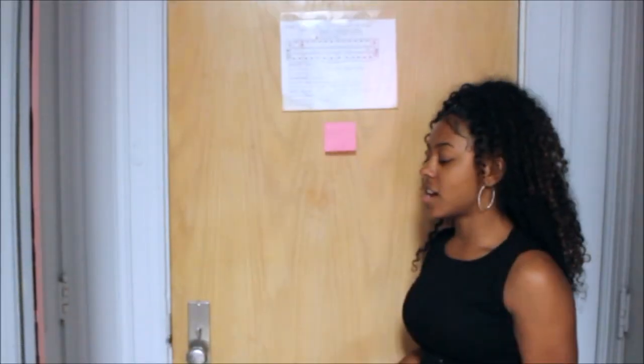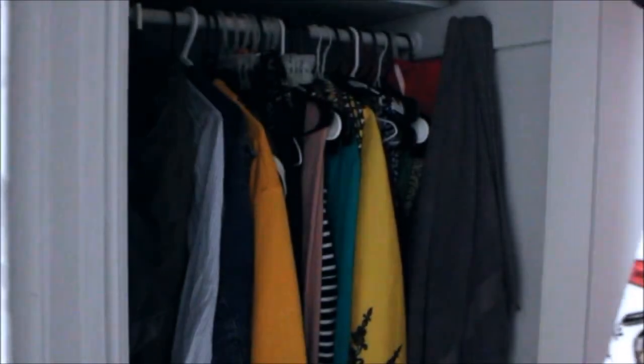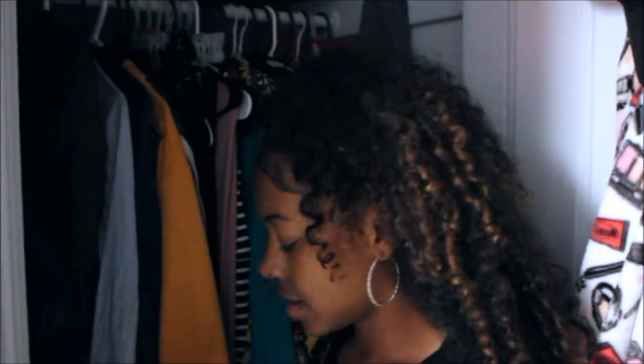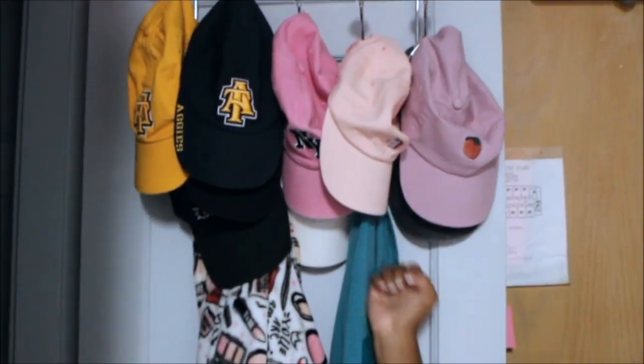Let me show you this closet right here. I have this mirror that I spray-painted to match the room. We're not going to go too in depth with this, but I just have all my shirts, hoodies, and dresses in here, shoes, ironing board, and cleaning supplies. And the back of this door is just my robe and a few hats that I brought from home.